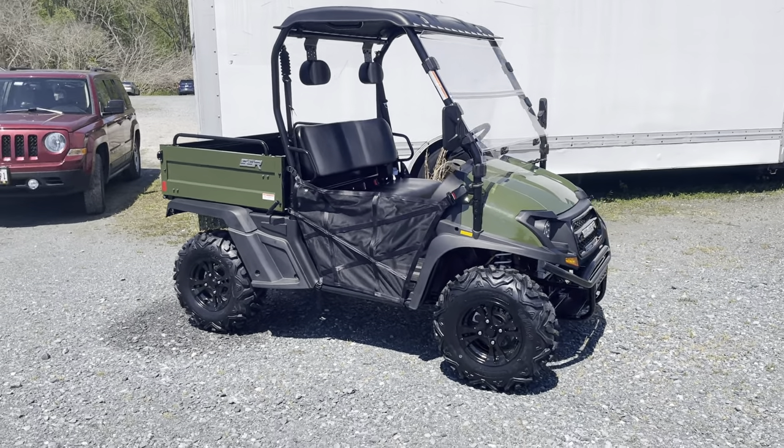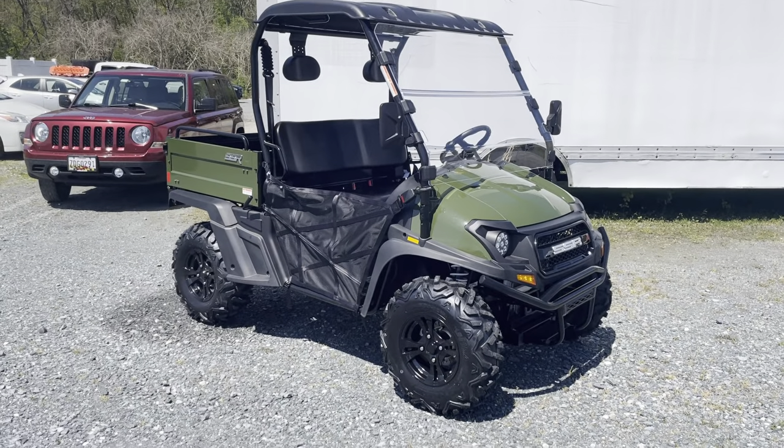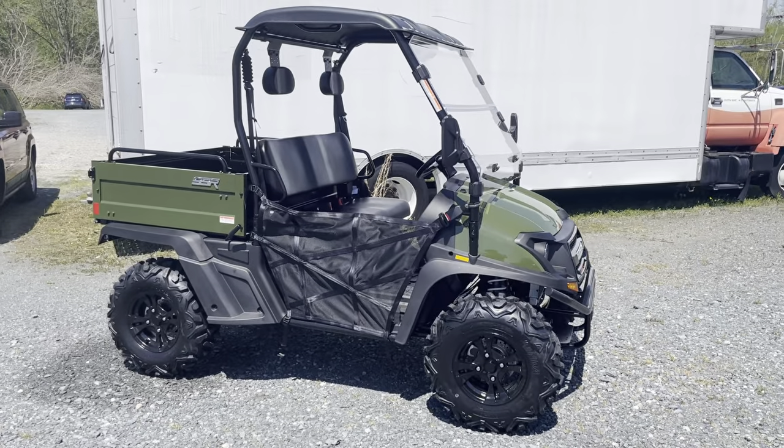What's up everybody, this is John at Shore Cycles, giving you a first look at the brand new 2021 SSR Bison 400U side-by-side utility vehicle, now available starting in 2021.